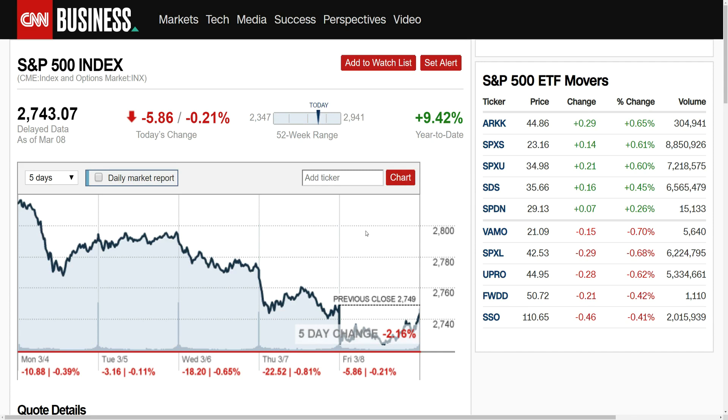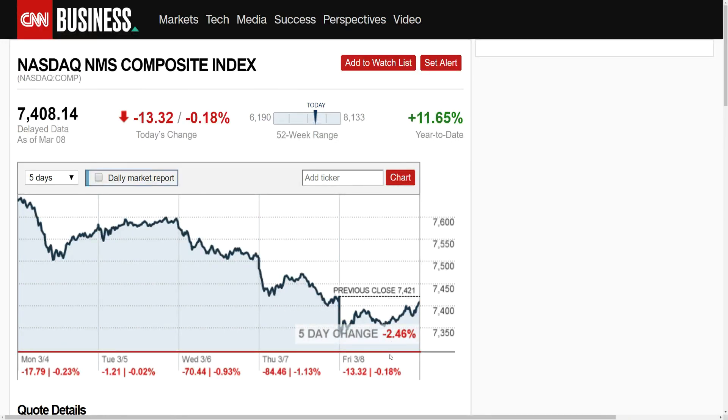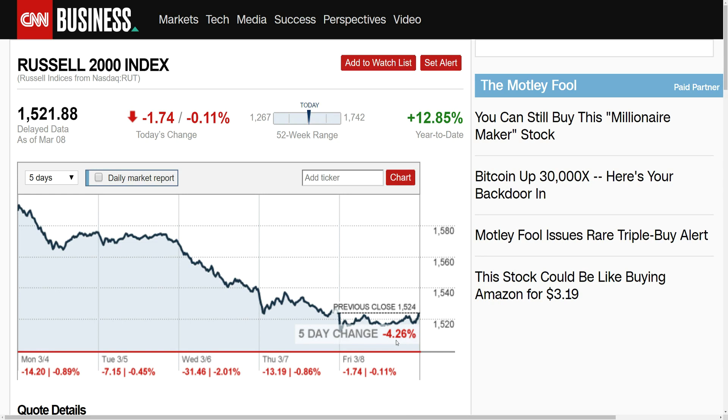Every single day this week the S&P, the Dow Jones, the Nasdaq, and the Russell 2000 were negative. The S&P pulled back the least of all the main indexes, down 2.16% for the week but year-to-date up 9.42%. The Dow Jones was in third place down 2.21% for the week, year-to-date up 9.10%. The Nasdaq was in second place, down 2.46% for the week but still up 11.65% year-to-date. The Russell 2000 led the pullback with a five-day change of down 4.26%, though it's still up 12.85% year-to-date. Some of the economic news has been negative — we can't continue adding jobs month after month, so some pullback is pretty normal.